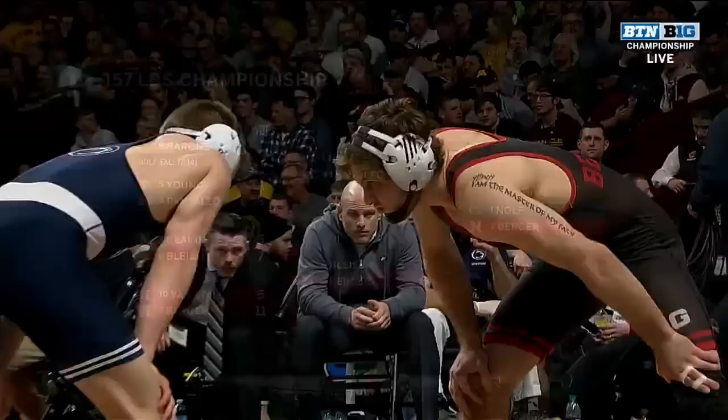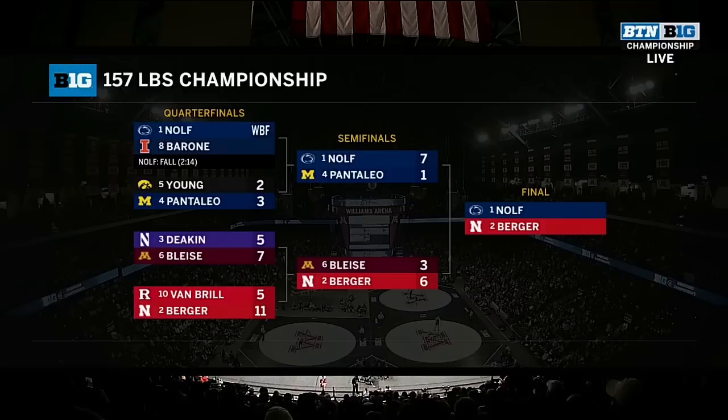Take a look at how they got here. Nolte with a pretty solid decision, Barone won by fall, and then a 7-1 over Pantaleo, who can be amazingly tough to score points on. Berger beat Bleece and had a nice decision over Van Bril as well. Tough weight class.